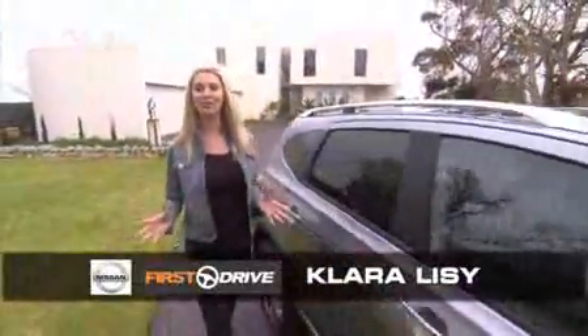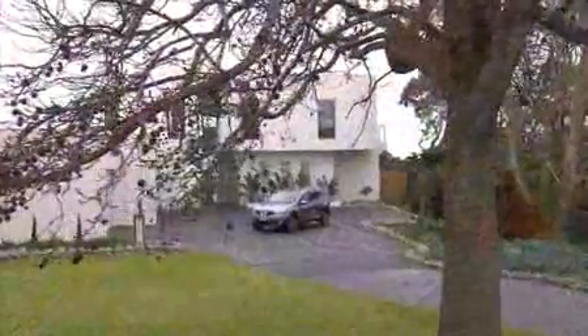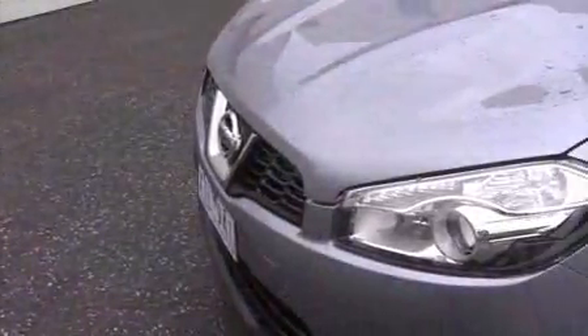Pretty isn't it? Modern, contemporary and big enough to fit a family of seven. Now I'm not talking about the house — the car. It's the Nissan Dualis and after redefining the modern hatch, is now set to redefine the people mover.